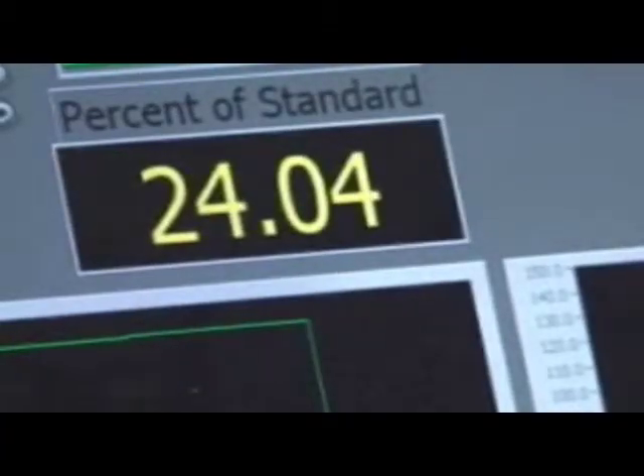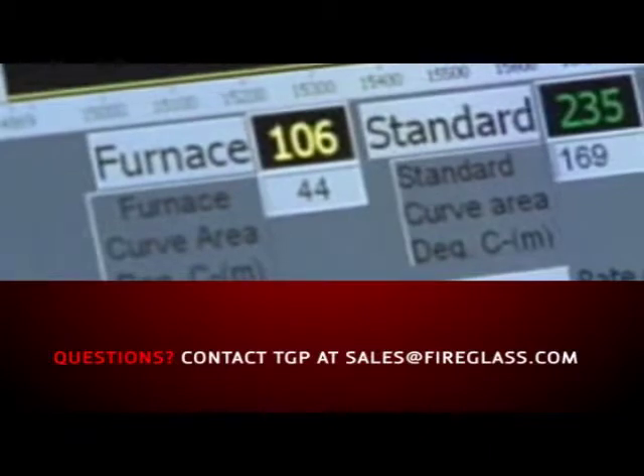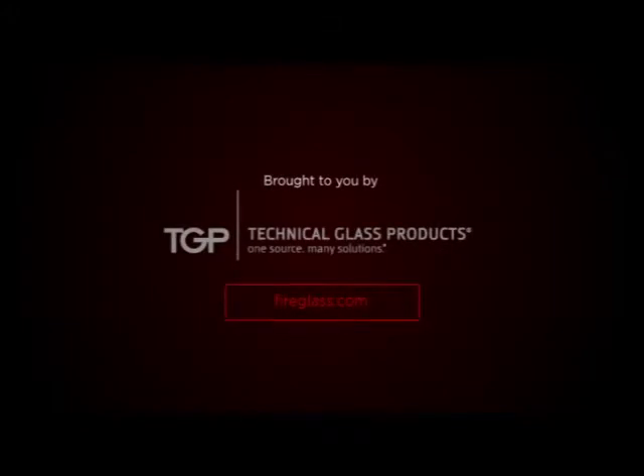For personal support navigating these changes, contact the experts at TGP. They can help you select the appropriate glazing products that meet your project's life safety and aesthetic goals. Since fire and life safety code adoption varies by state, always check code requirements with your local authority having jurisdiction, or AHJ. TGP — one source, many solutions.